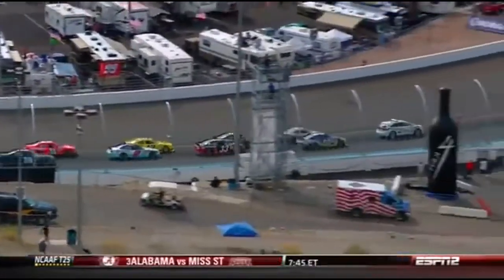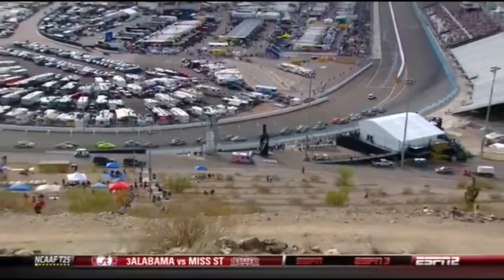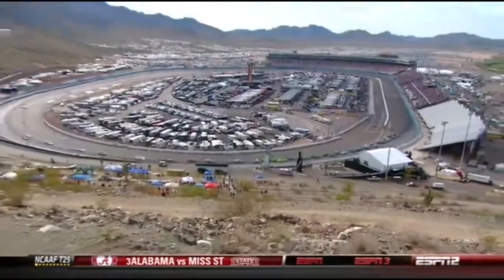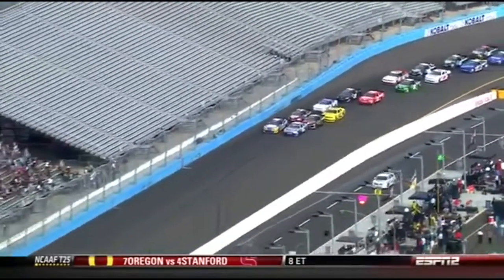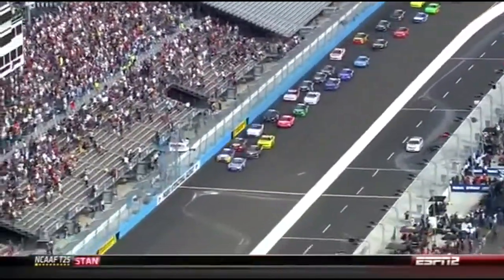Pace car's got the lights off. You can see Eric Almirola has selected the low side of the track, and don't be surprised — that's going to be that way all afternoon long. Pace car has pulled off. They come out of turn number four here at Phoenix International Raceway. The penultimate round, and the white ball — 200 — is green.